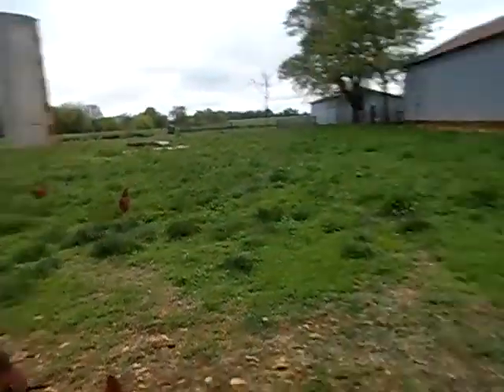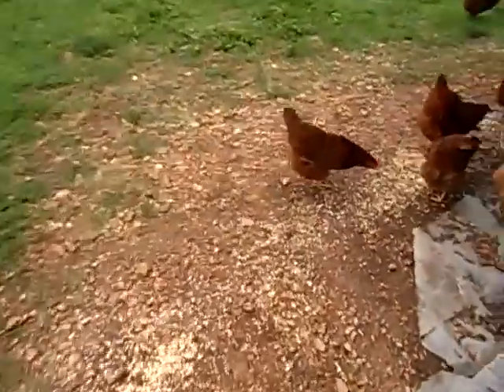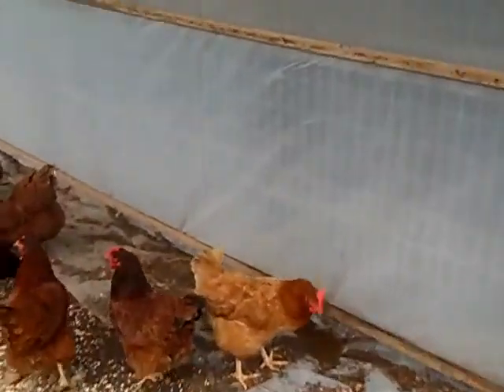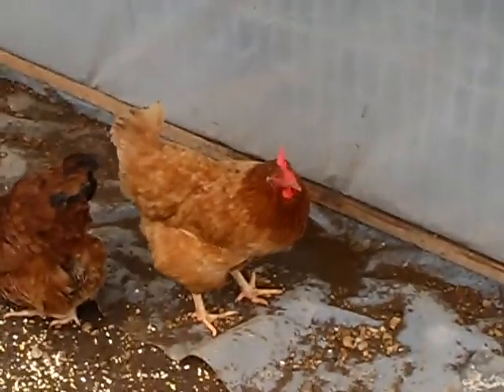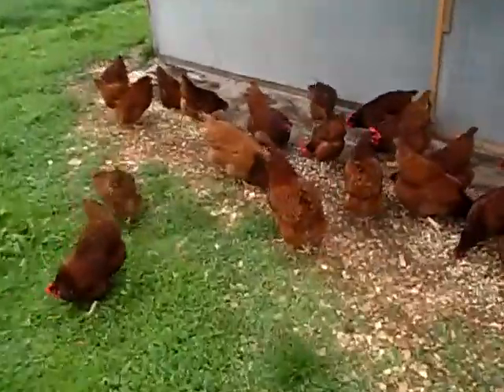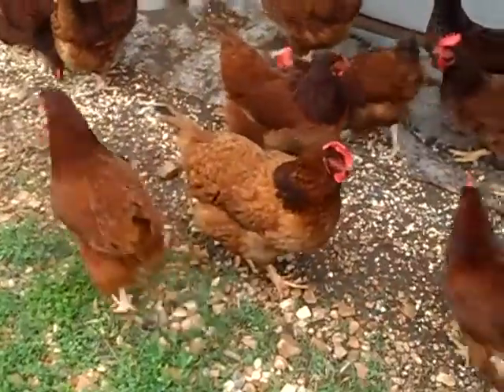And then they'll be let out in this whole entire pasture. So yeah, that's the chickens. And there's Hot Sauce, our lovely little hen. And then over here we have this really pretty black one with the — oh! Black feathers.